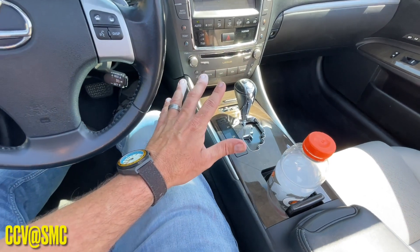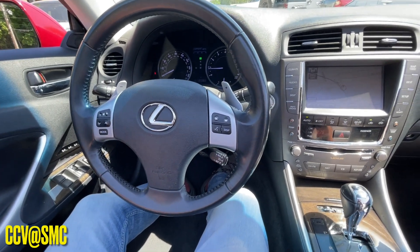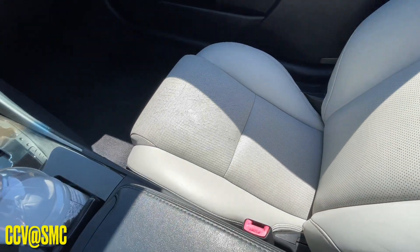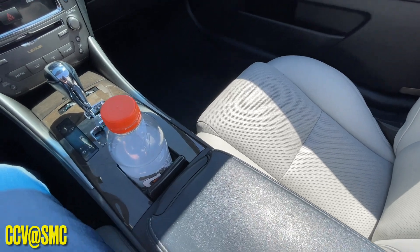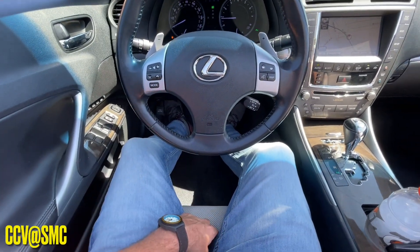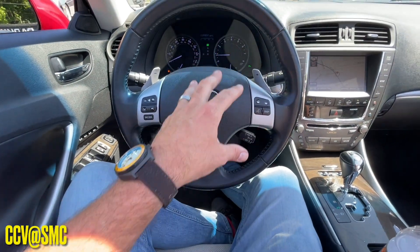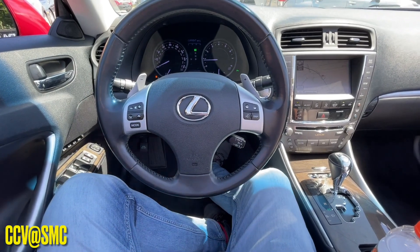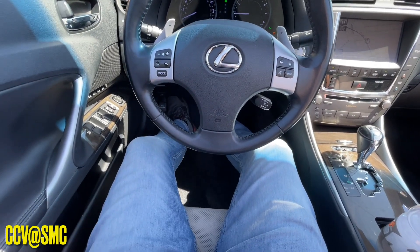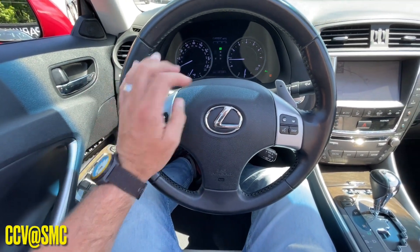I also like the cooled seats, which feel great right now — a great feature to have on a convertible. When you go to the beaches, you know how hot it can be. You don't have to put a towel on the seat because those cooled seats will keep you cool. If you've got long legs like myself, you've got plenty of leg room in here. You got these big old paddle shifters for downshifting and upshifting — very nice.